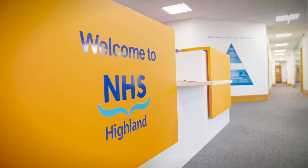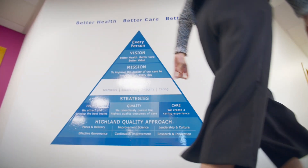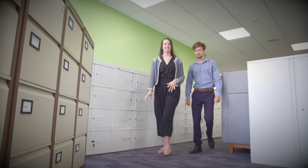NHS Highland covers the whole of the north of Scotland as well as the Argyll and Bute area. Our e-health department services all staff for their IT needs. I'm a student from Robert Gordon's University, just finished my third year of business information technology, and I decided that it would be a good time for me to undertake a year-long placement.